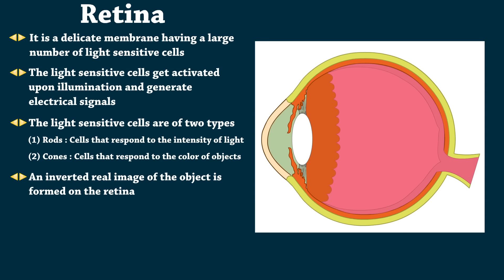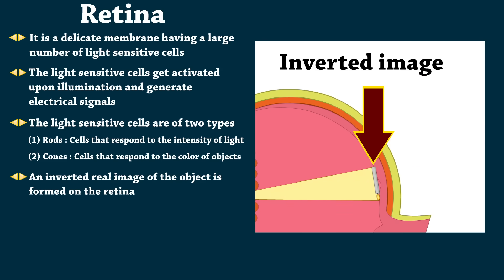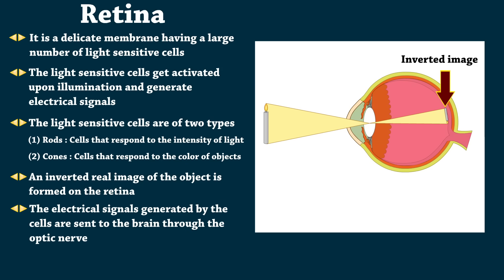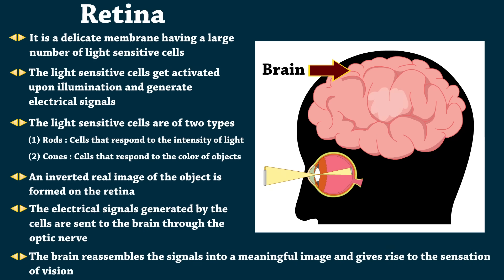An inverted real image of the object is formed on the retina. The electrical signals generated by the cells are sent to the brain through the optic nerve. The brain reassembles the signals into a meaningful image and gives rise to the sensation of vision.